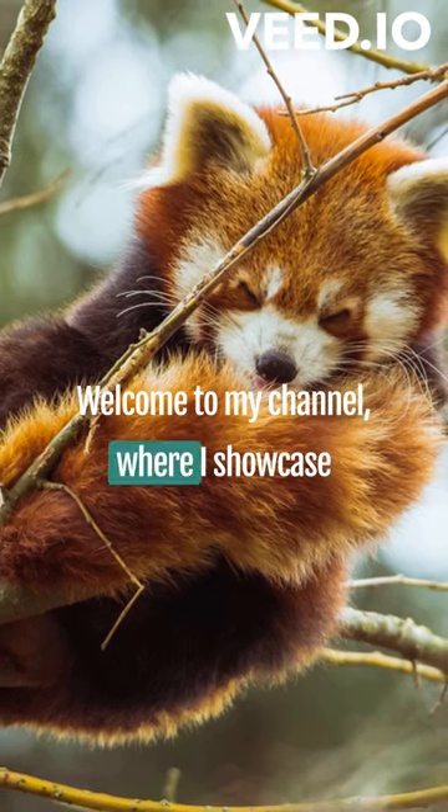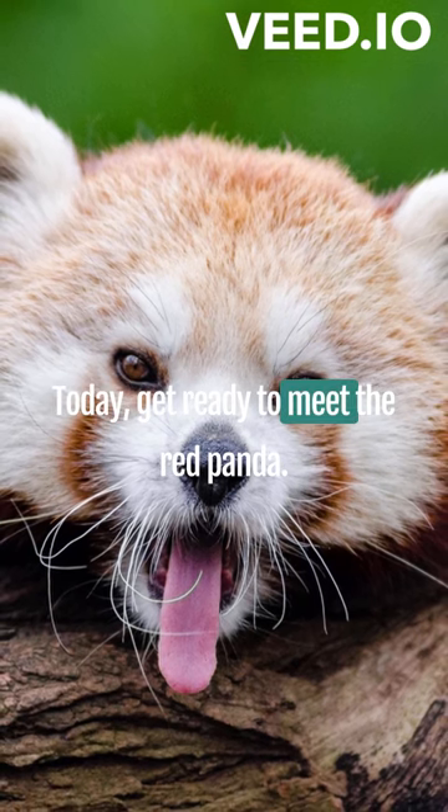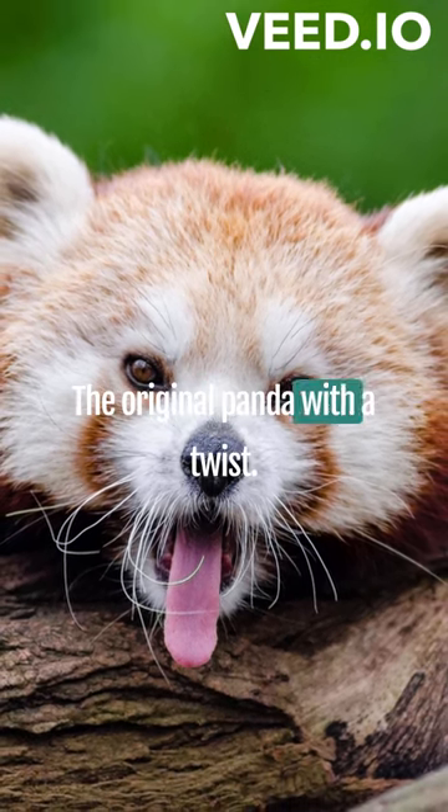Hey everyone! Welcome to my channel where I showcase the most adorable creatures on earth. Today, get ready to meet the red panda, the original panda with a twist.